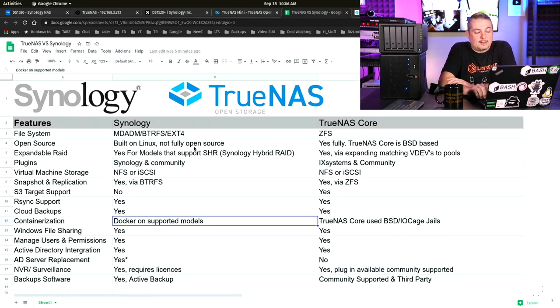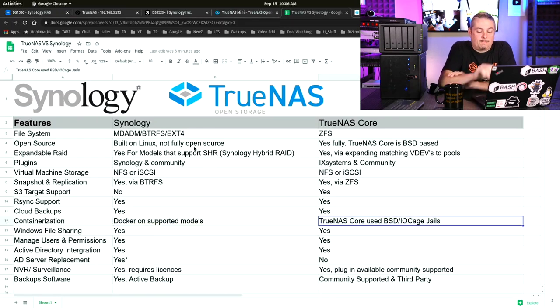Containerization: Docker is supported on supported models of Synology. TrueNAS Core uses BSD and IOCage jails. When TrueNAS Scale comes out, that's going to be Docker-based — that's a future release. I mention TrueNAS Scale because it runs on essentially the same hardware, so your ZFS pool should import fine if you switch, but if you've built things on containerization, you'll have to rebuild all your plugins since it's a different platform.